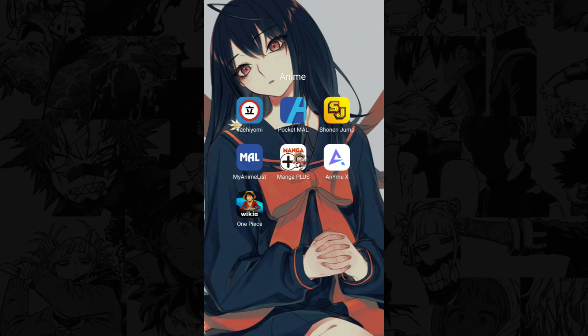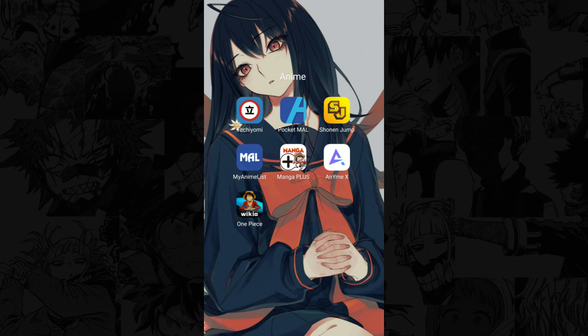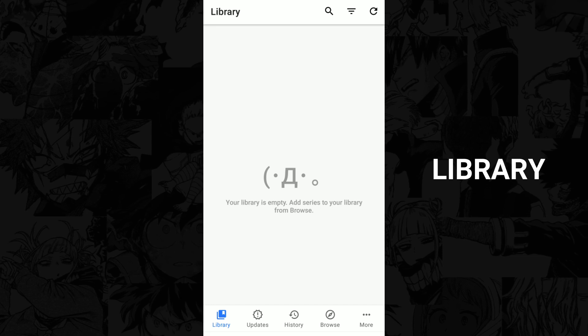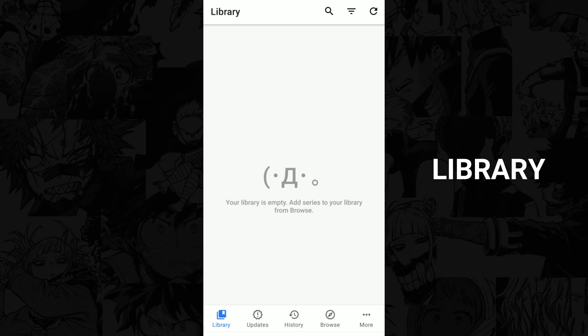Now that you've installed the app, let me help you set it up because it can be quite tricky for some users. If you open the app, this is the first thing that you'll see — this is your library. Obviously, you still don't have any manga in here because you haven't bookmarked any, but we will get there.